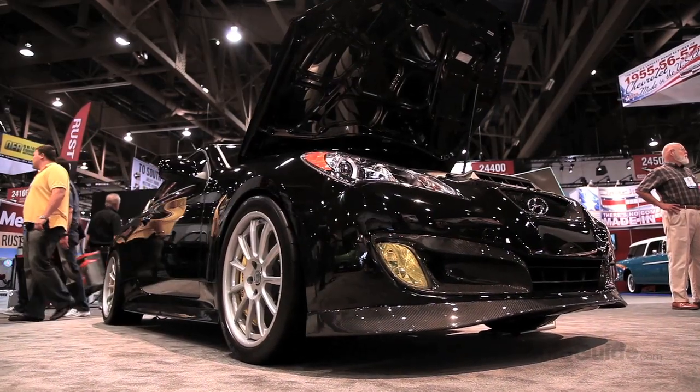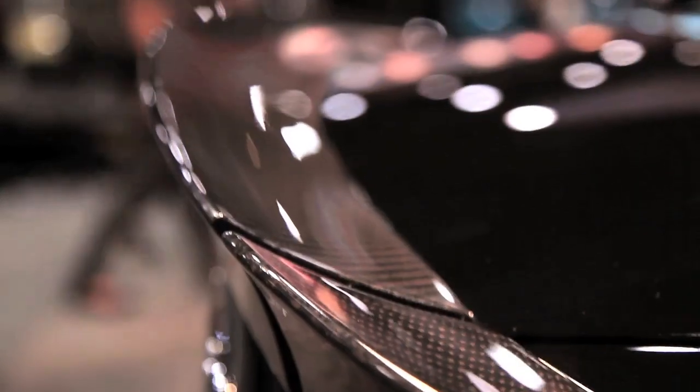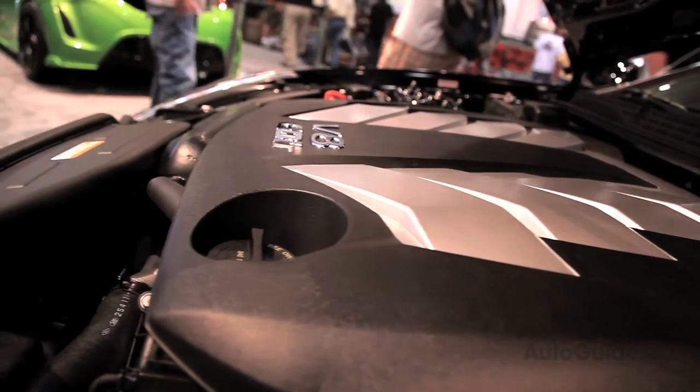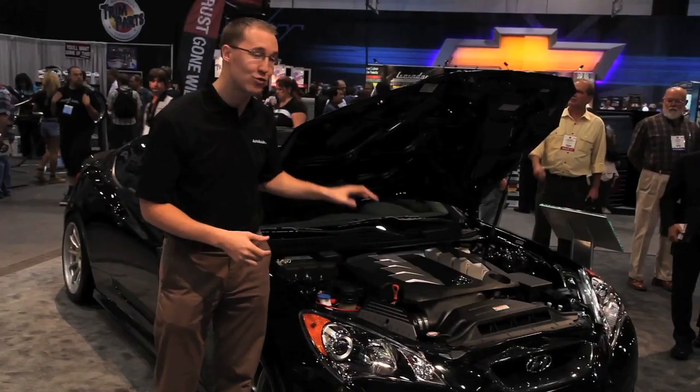This car is actually built by Rice Millen Racing, which is owned by pro driver Rice Millen, who does a lot of work with Hyundai. Under the hood, instead of a four-cylinder or V6, they've taken Hyundai's most powerful engine ever — their Tau V8, 5-liter engine — and dropped it under the hood.